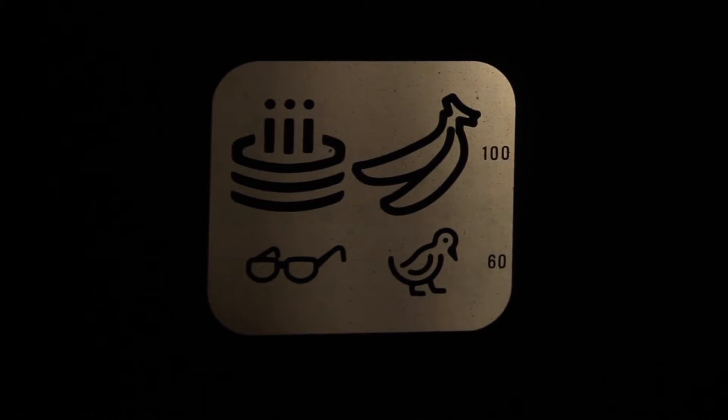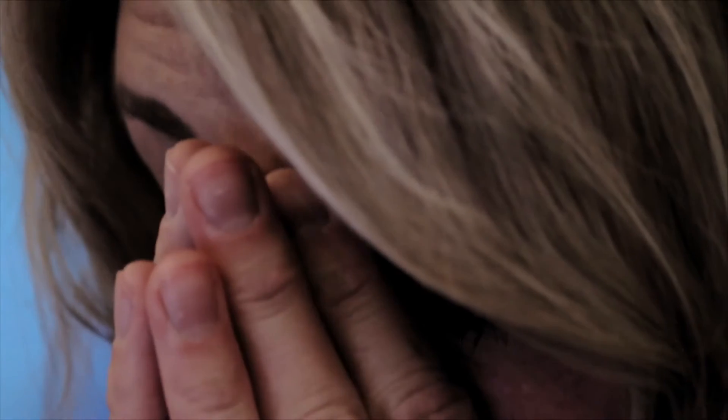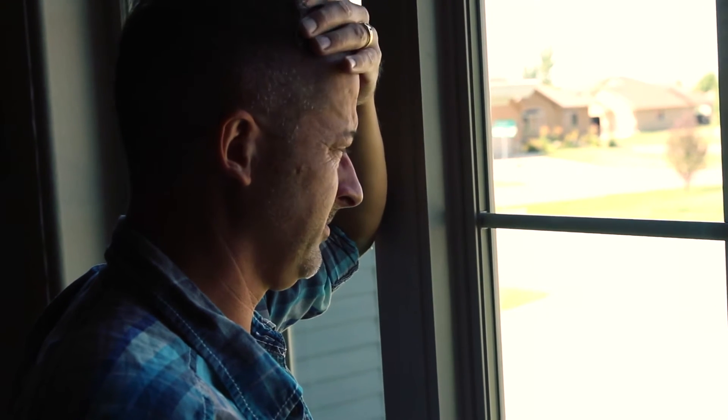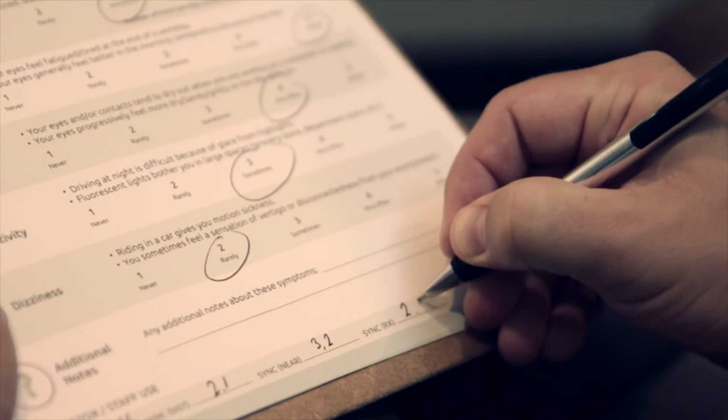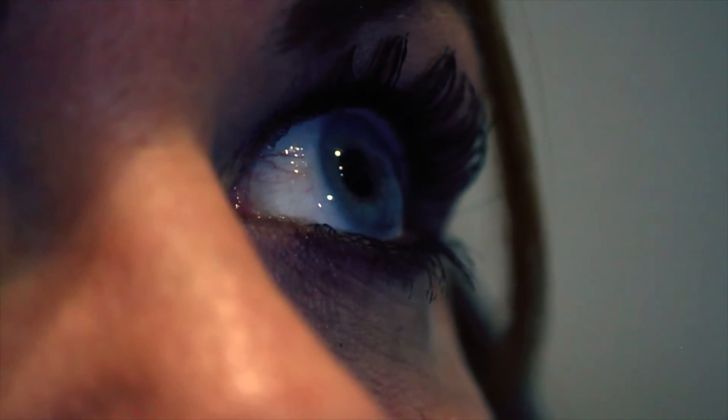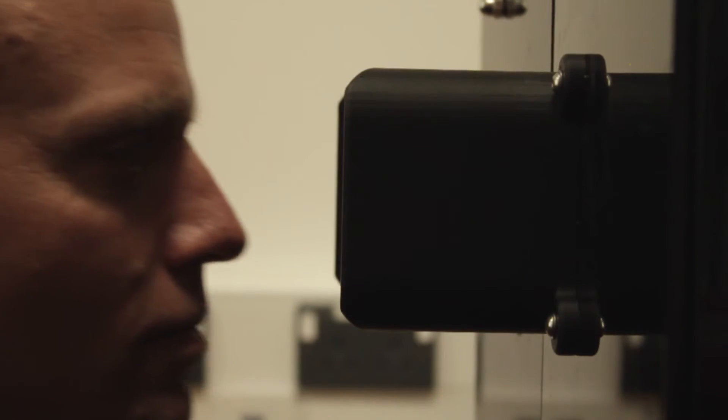With the increased demand on the visual system, the prevalence of symptoms such as dry eye, headaches, neck pain and digital eye strain has dramatically increased. Patients experiencing these daily symptoms all shared one common thread: binocular misalignment resulting in compensating eye movements to see at distance and near.